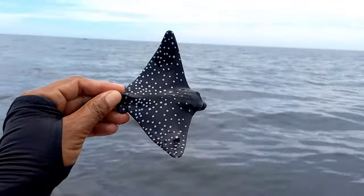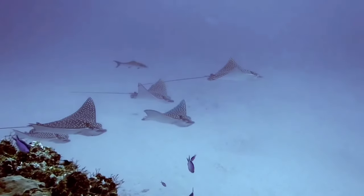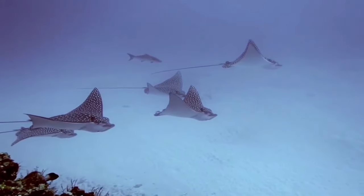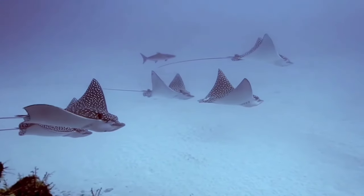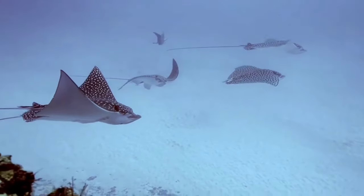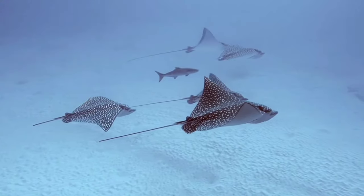There is a spotted eagle ray. The spotted eagle ray has a flat disc shape with a blue or black color with white spots on top and a white lower body, and a distinctive deep snout like a duck's beak. The tail is longer than other rays and may have two to six venomous spines.